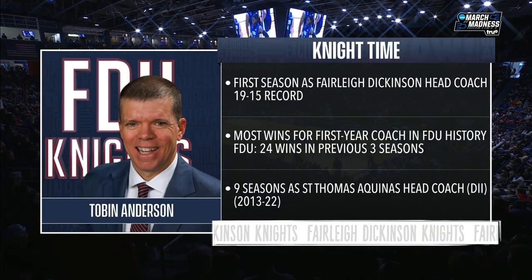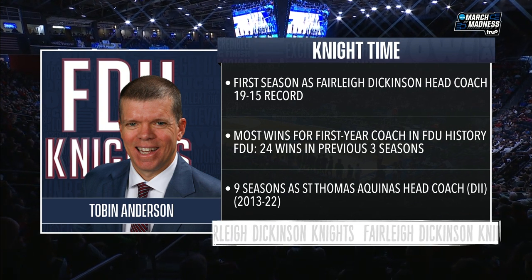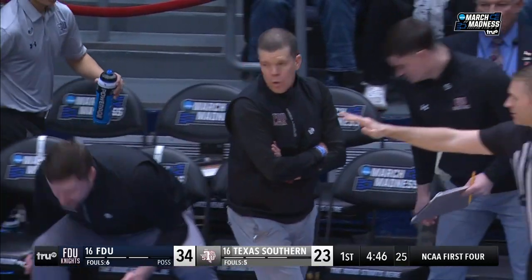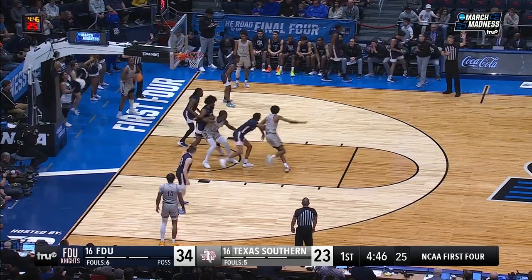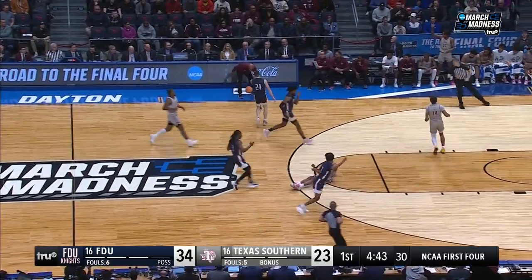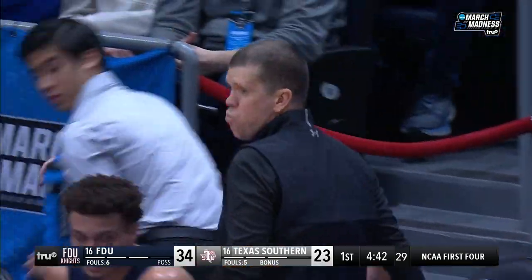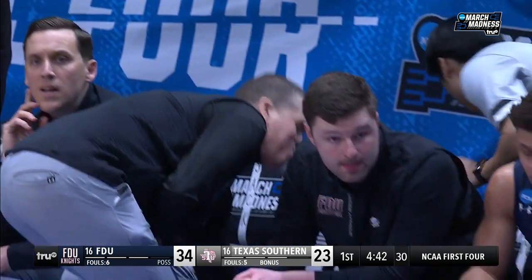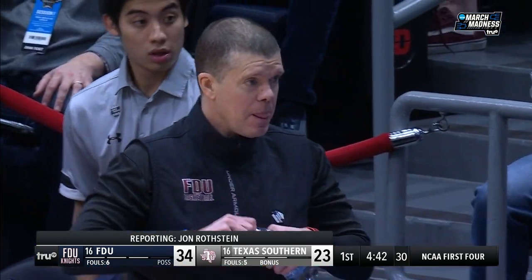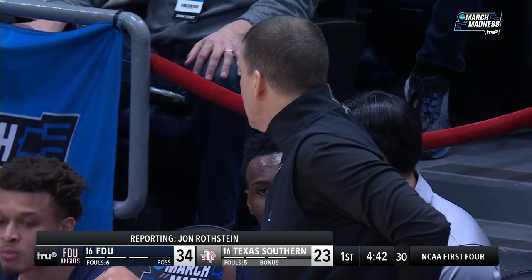Tobin Anderson — first season at Fairleigh Dickinson. He said, I was the bridesmaid but never the bride about 15 times. He said Division I coaches just weren't taking my call. FDU took his call, convinced him that his style of play would work. The day he was hired internally, he held a practice that night and the next day. And they force another turnover, but Almanor loses it out of bounds. Tobin Anderson also told me that making the transition as a head coach from Division II to Division I is easy because there's less responsibility — when you get to D1, you're just coaching and recruiting.